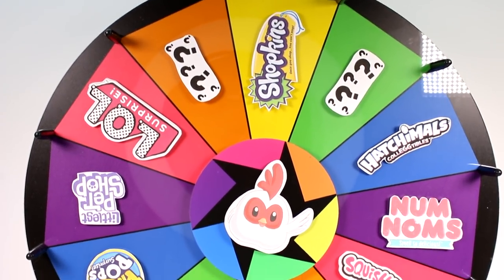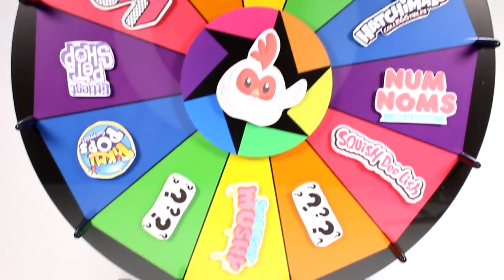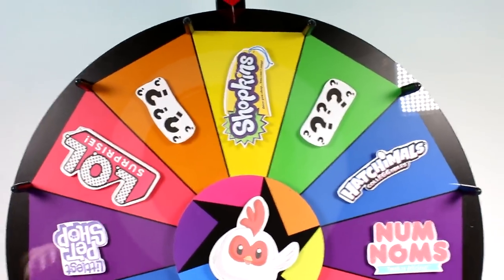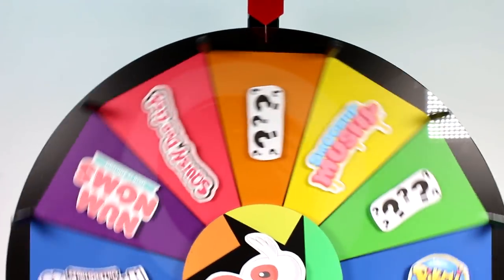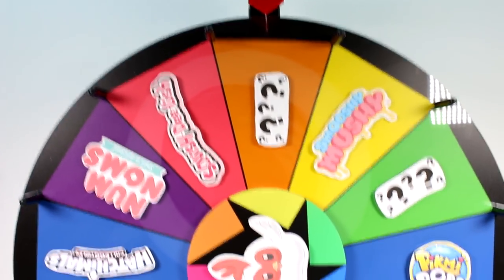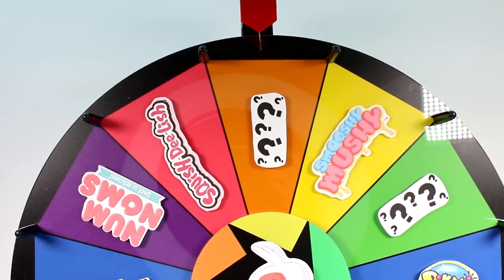Hi everyone, it's Tiffany! I am here with the wheel of blind bags. We are going to be spinning this wheel five times today, opening up five of these awesome blind bags. This is the first time we're going to be picking a mystery, so let's go pick a mystery blind bag out of the mystery box.